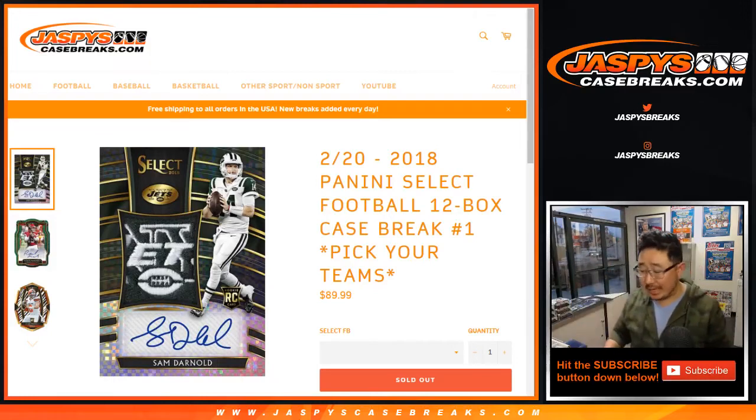Hi everyone, Joe for JaspiesCaseBreaks.com. This is a recap video for 2018 Panini Select Football — brand new release just dropped today. 12 box, full case, pick your team number one.